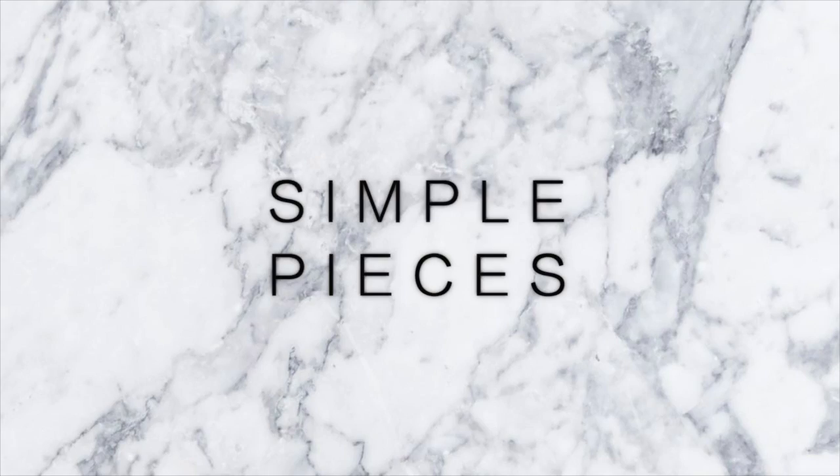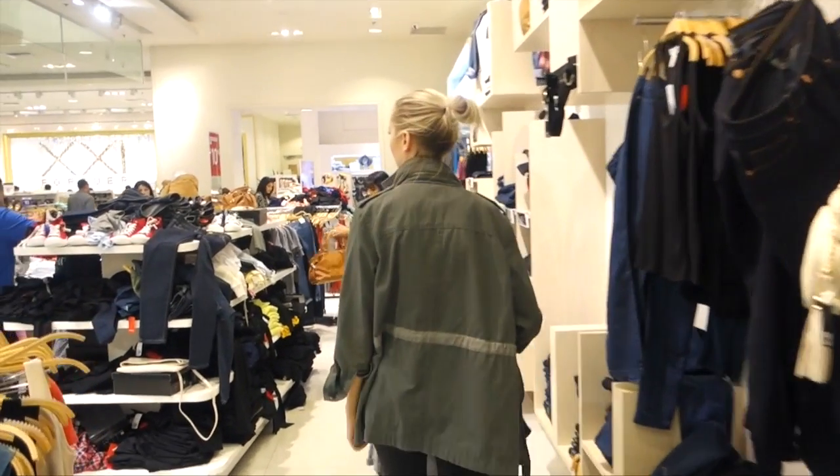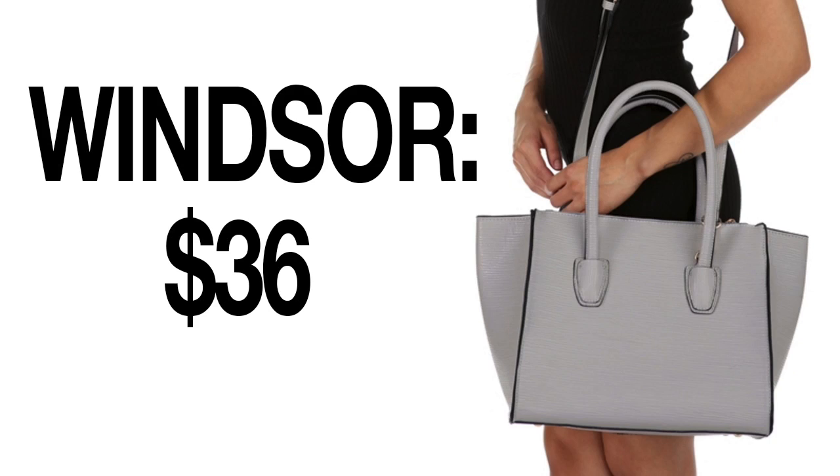Stores like Topshop and Forever 21 always have a really great range of accessories — you can get things like black hats, great purses, and jewelry at a much lesser price. A great thing to look for is a structured bag with really defined edges, solid colors, a geometric shape, and very defined structure. These look very high-end and give off that kind of expensive, styled appearance.